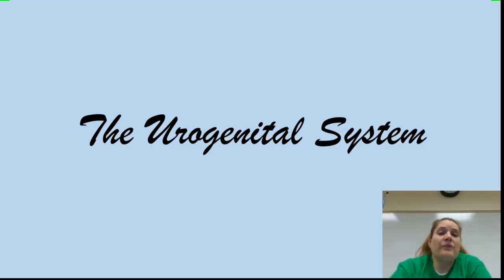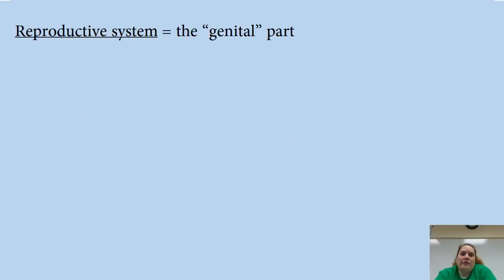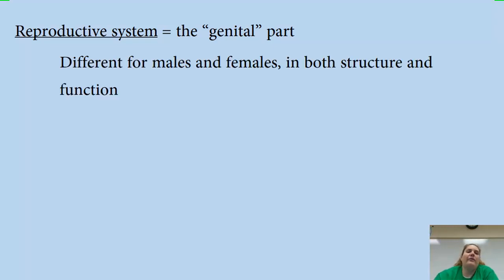Today we'll do part two of the urogenital system, where we'll actually talk about the genital part of it. The genital part of the urogenital system refers to the reproductive system. People talk about genitals — it's kind of a weird word to use.